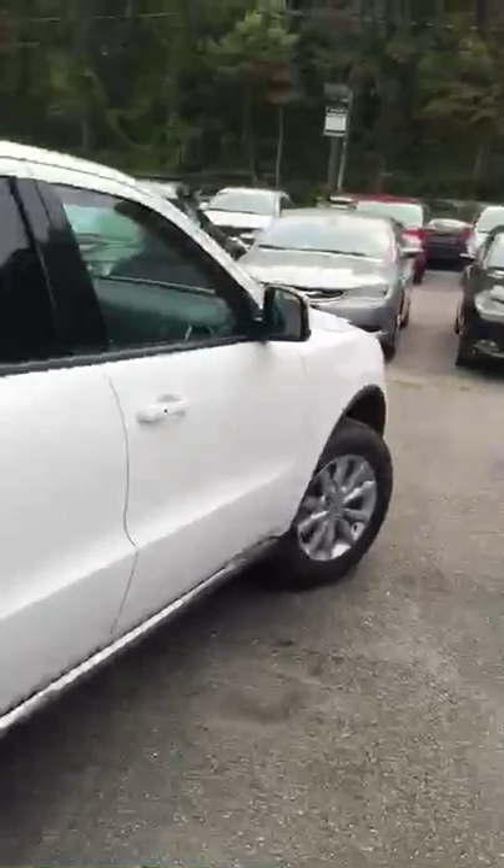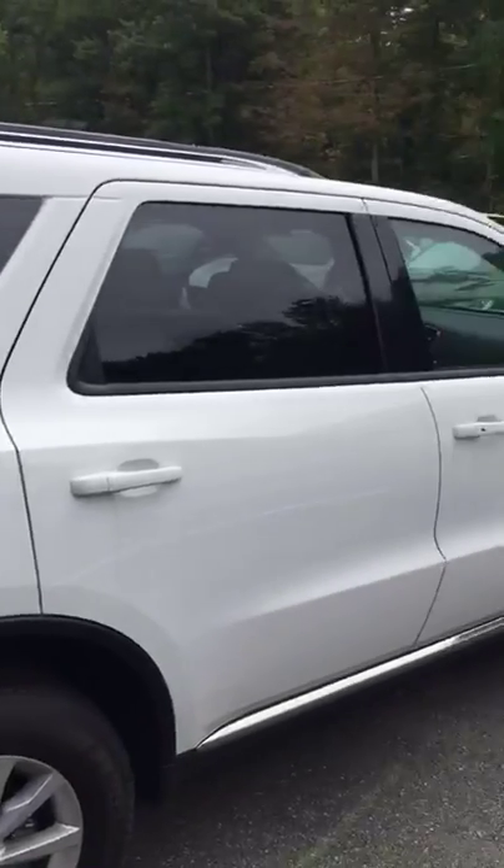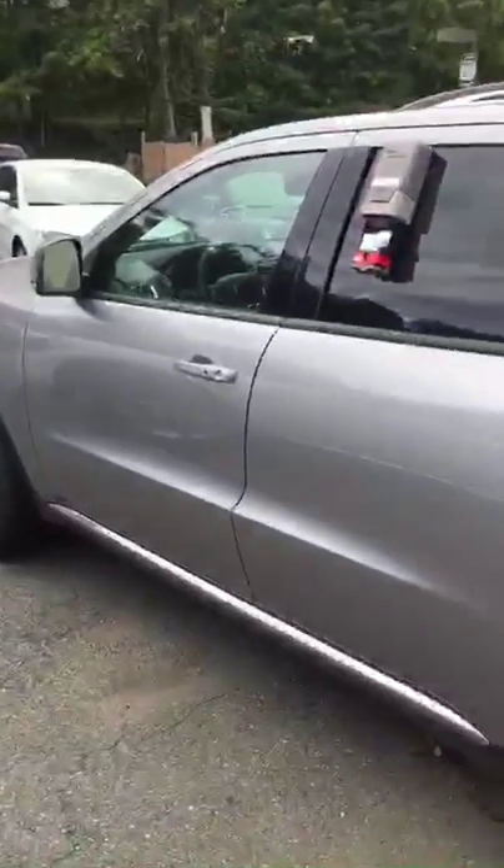Very nice Dodge Durango — two versions of it: the Limited and the SXT all-wheel drive, with lots of different options available. If you have any questions about this vehicle or any of our other Chrysler, Dodge, or Jeep products, my name is Josh Alexander — come on down and see me. Thank you.